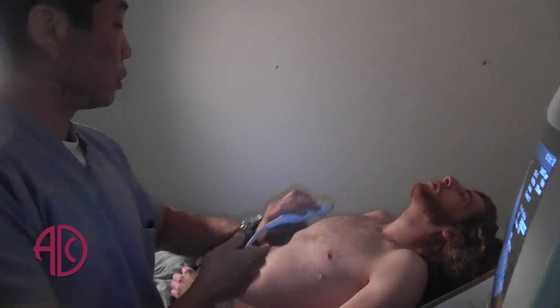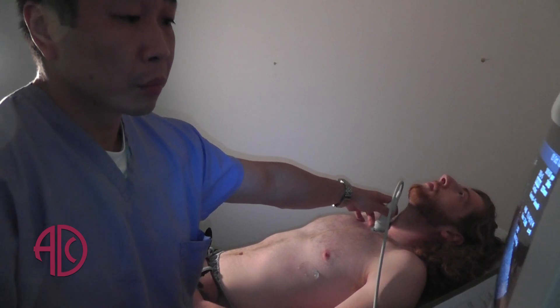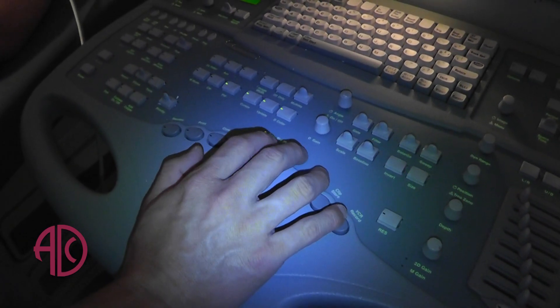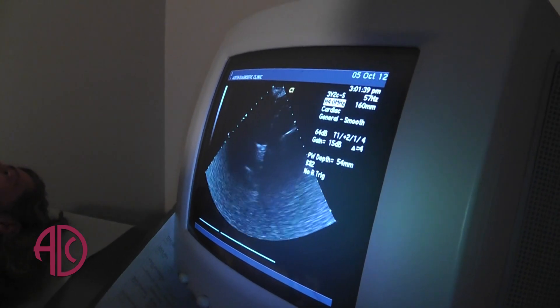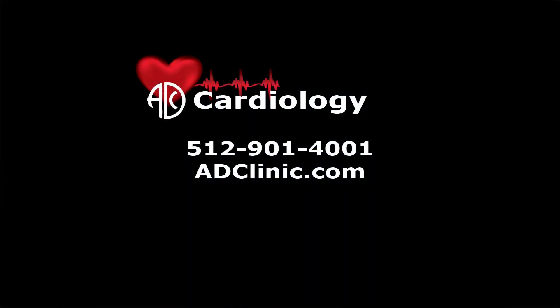Anybody with chest pain, shortness of breath, swelling in their legs, or rapid heartbeats could benefit from an echocardiogram. Anybody with any cardiac risk factors such as diabetes, high blood pressure, high cholesterol, a smoking history, or early family history of heart disease or vascular disease can benefit from an echocardiogram as well.